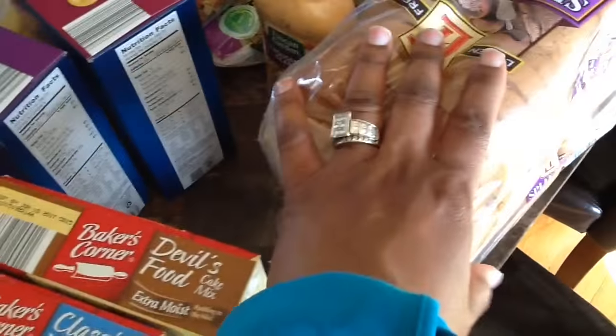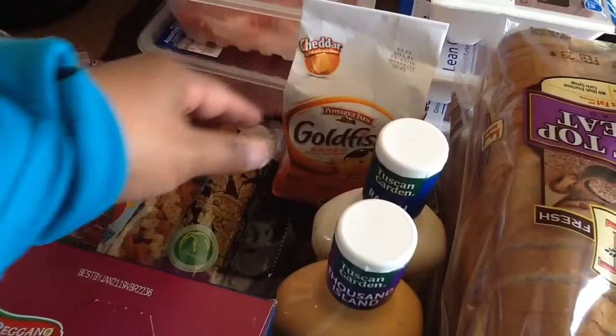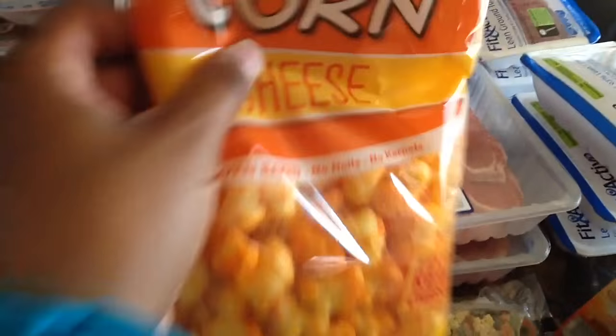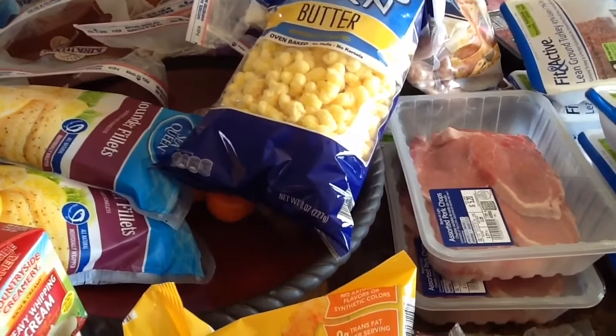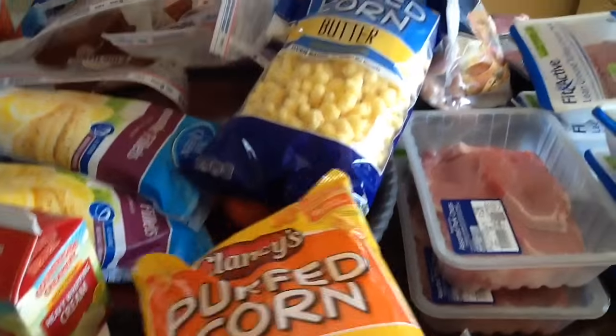I got two packs of wheat bread, Thousand Island salad dressing, ranch salad dressing, and some goldfish — just a little snack for the children. Then I found some popcorn — I don't think I've seen these at Aldi before. They have cheese and butter varieties. I get these for my daughter because when she eats regular popcorn she tends to cough a lot, but when she eats these she doesn't cough. So I got those for her.